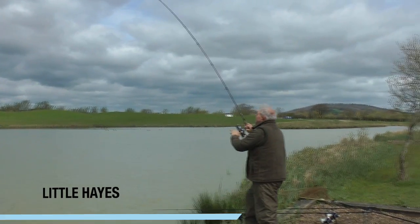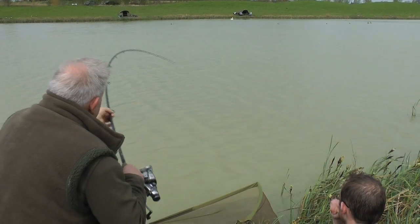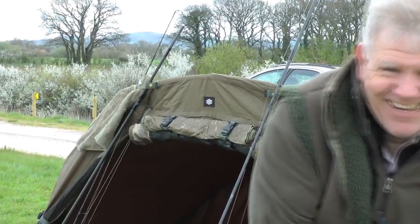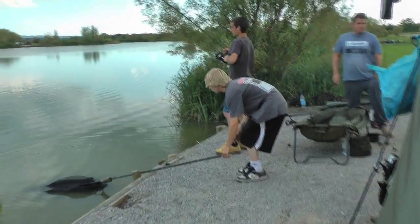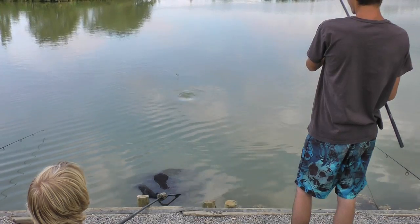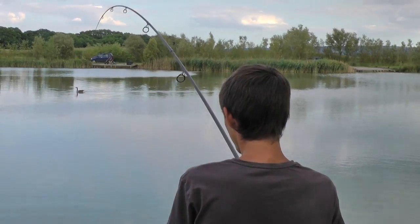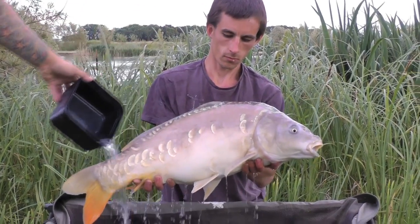Good tactics on all of the specimen lakes is a boilie approach. On Little Haze, smaller and brighter boilies seem to be working at the moment — they're newer fish and not really on your 15mm and 18mm baits like Big Haze and Paddock. On Big Haze and Paddock, a 15 or 18mm boilie with a good number over the top, fed little and often, generally produces a few fish.